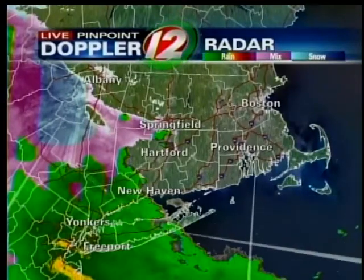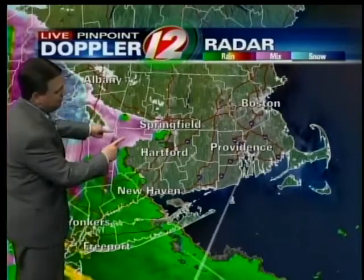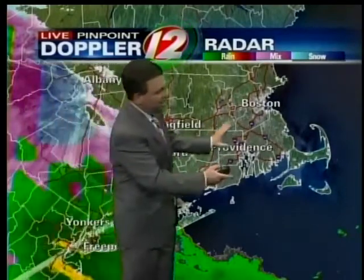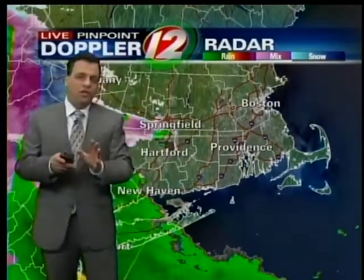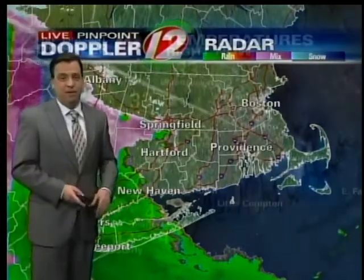The colors represent precipitation type. The green is rain, the pink is a mixture of either sleet or freezing rain, and the blue back here is in the form of snow. This is arriving overnight. Initially, especially north and west of Providence and the northwest corner of the state, the temperatures are marginally cold, and this precipitation may start as a little bit of wet snow, sleet, and freezing rain.